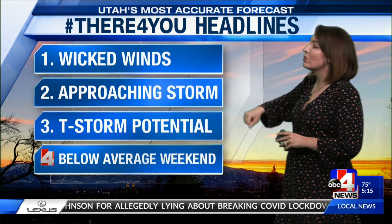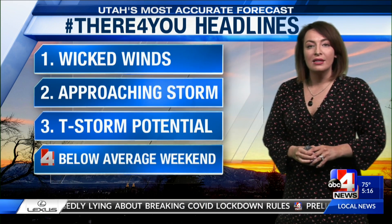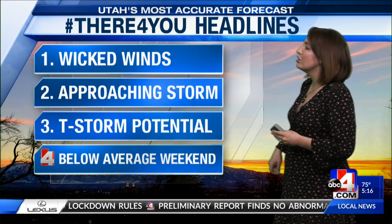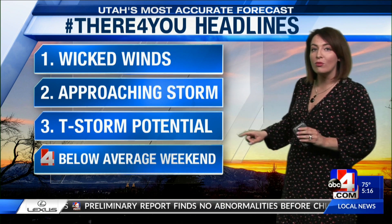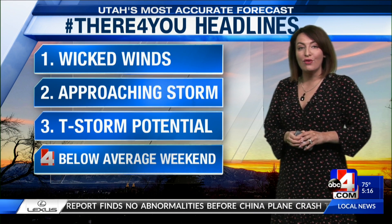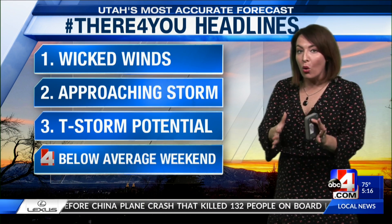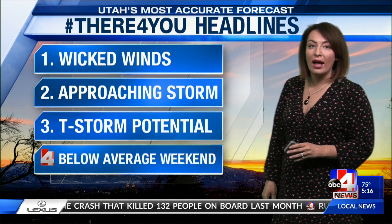Right now along the Wasatch Front, we've got moderate air due to particulate matter, with Tooele County in the unhealthy for sensitive groups category. That's because of the amount of dust suspended in our air that we're breathing in. Tooele County is under that wind advisory. Salt Lake County for the next several hours — those wicked winds don't want to give up. Southwesterly winds ahead of a strong cold front that's going to move on through. This approaching storm system brings several weather elements as well as thunderstorm potential. We've got wet weather on the way and temperatures are going to drop below average, and it impacts your weekend.